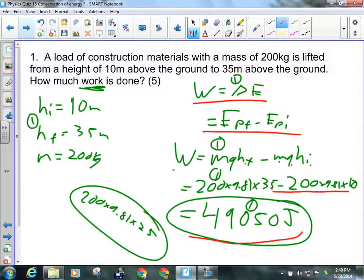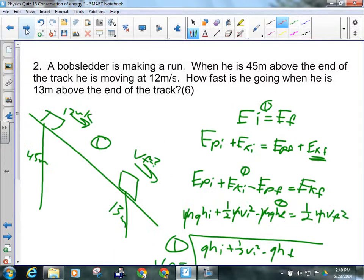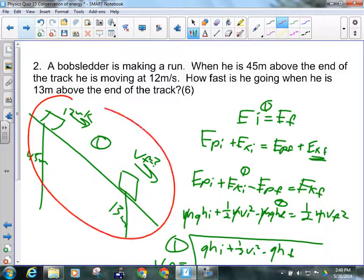On a test, I could change it and ask for the final height of the 200-kilogram load — I would give you the work done, or a force and distance, and you'd work backwards. For the bobsled question: the bobsledder is 45 meters above the end of the track, moving at 12 meters per second. We know the initial velocity and initial height; we need to find the final speed given a final height of 13 meters.